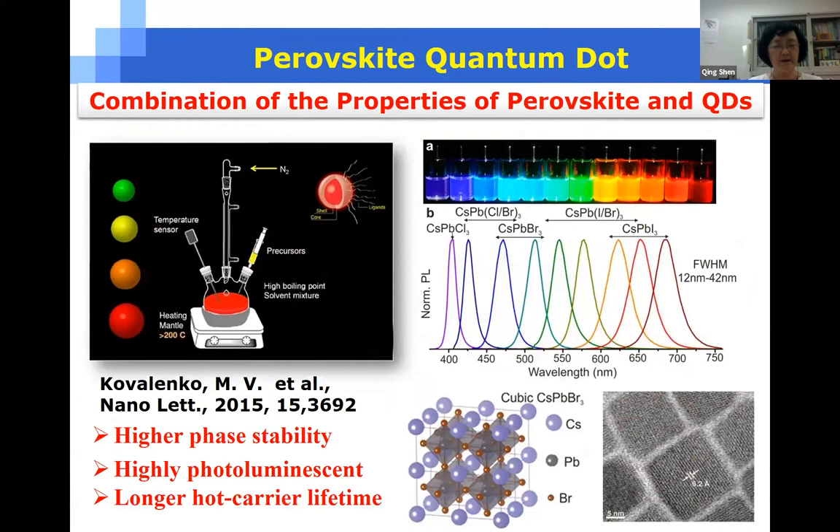Perovskite quantum dots have attracted much interest since Professor Kovalenko reported them for the first time in 2015, because of their outstanding optical and electronic properties. It has been demonstrated that perovskite quantum dots have unique properties combining the excellent properties of both metal halide perovskite materials and quantum dots.